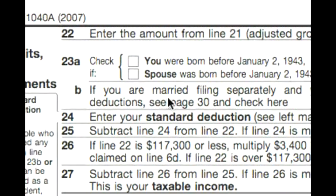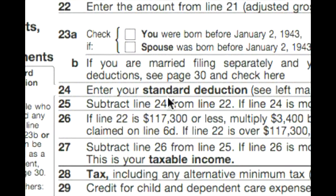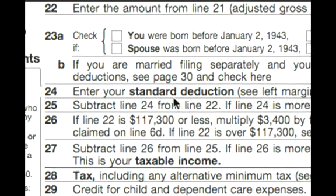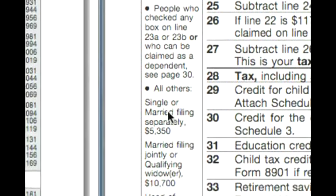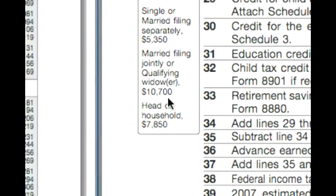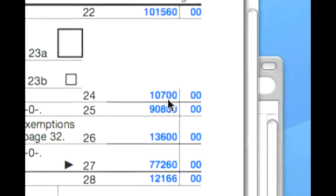Line 23A and B does not apply for this couple, so we're going to enter the standard deduction, which is over here on the left margin. Since this is a married filing jointly couple, the amount is $10,700, and that goes on line 24.